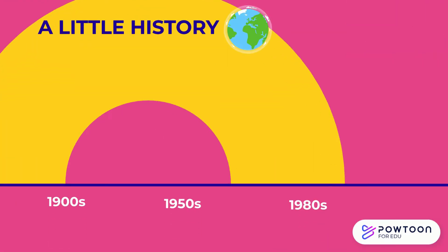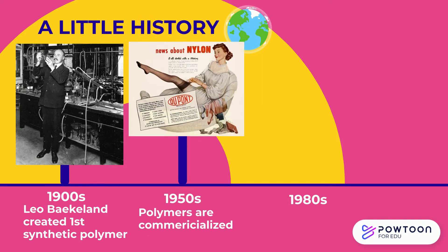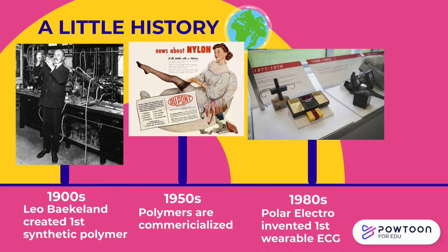Synthetic polymers were created in the early 1900s but only became popular around the 1950s after people discovered their flexibility and formability. Around 1980, one of the first wearable technologies — the electrocardiography chest strap — was invented, using polymer as a substrate because it has high flexibility while maintaining good durability and light weight.